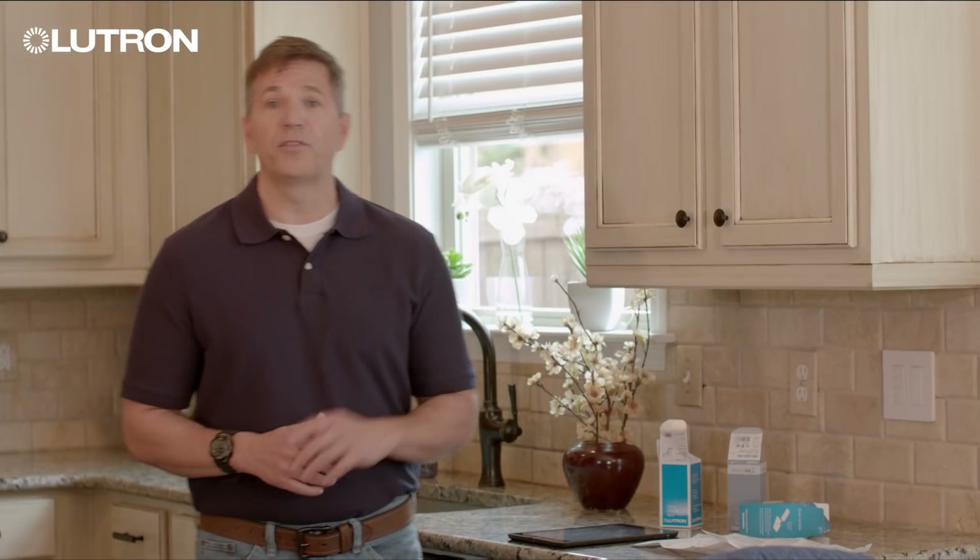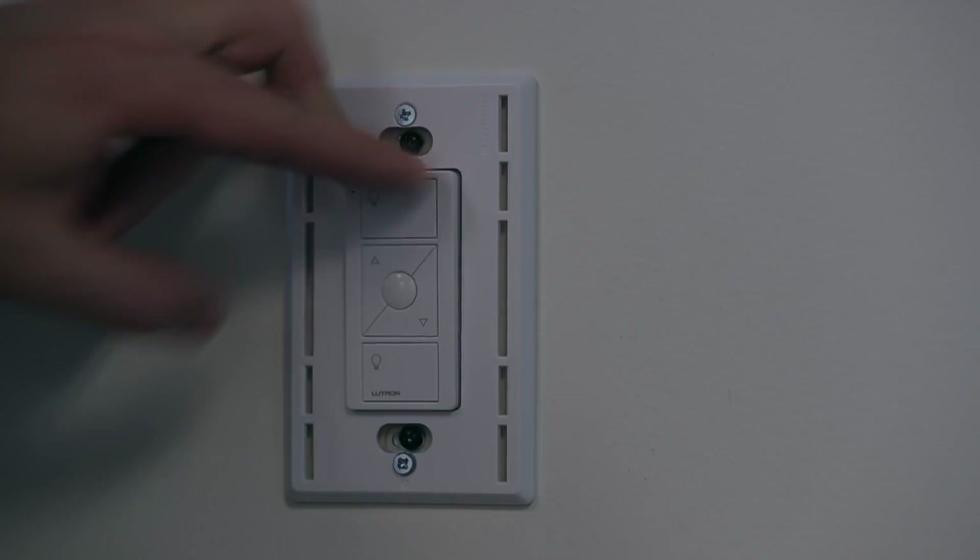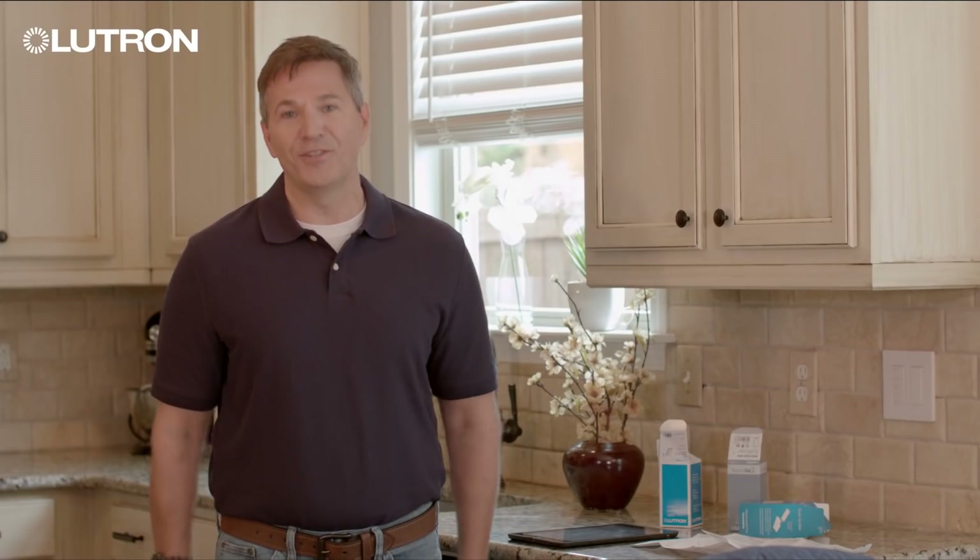RA Select makes it easy to add lighting control into every project. Plus, homeowners can only purchase it through contractors like you. RA Select is perfect for retrofit applications, saving you time and labor. It's easy to install and set up, so anyone on your team can do it.